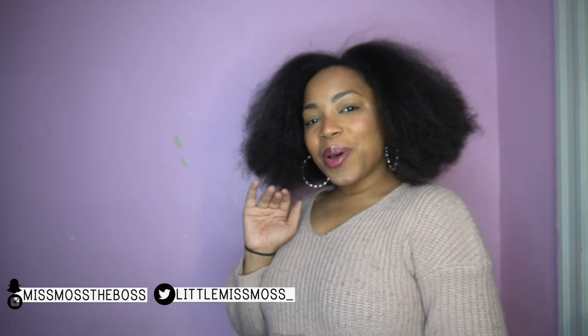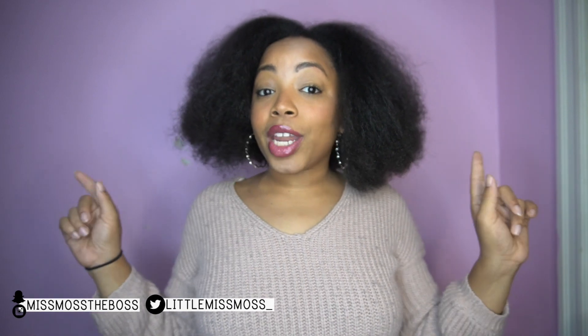But before we get into the video — if you're new, hey boo, and if you're old, you know I love your soul. Be sure to like, comment, and subscribe, turn your post notifications on, and make sure you're following me on all of my social media so that you're always on the up and up with what I got going on.